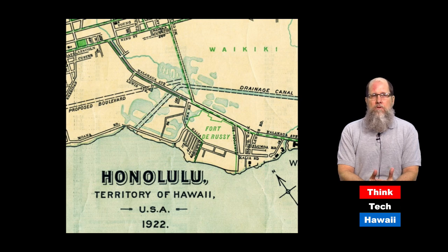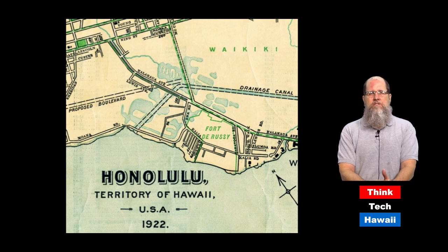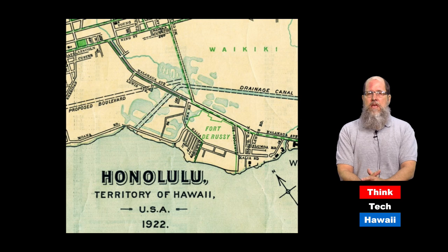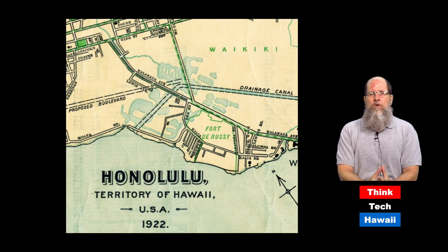When this road project was first announced, there was some discussion about potentially naming it Missionary Way or Missionary Boulevard, partly because it had just come at the centennial of the arrival of the missionaries in 1920. Fortunately, more sane people thought about that and thought it would be better to call it Kapiolani Boulevard, which is named for the wife of King Kalakaua, who was Queen Kapiolani.